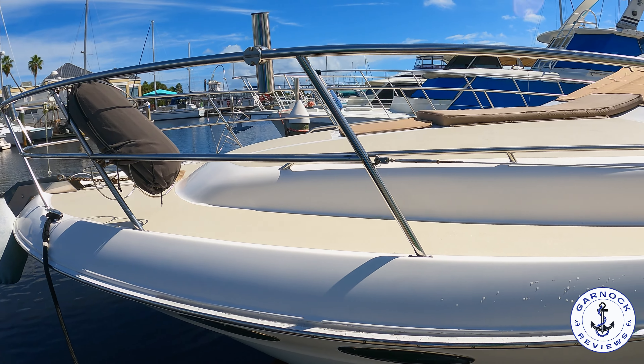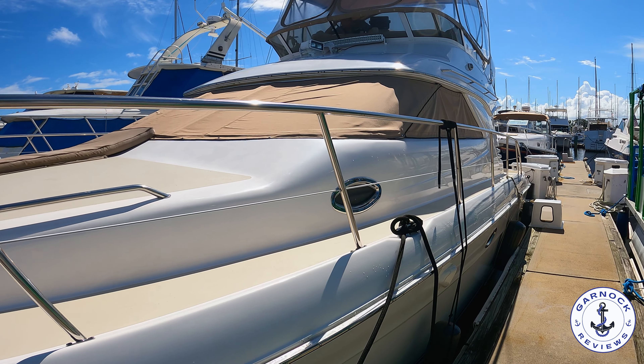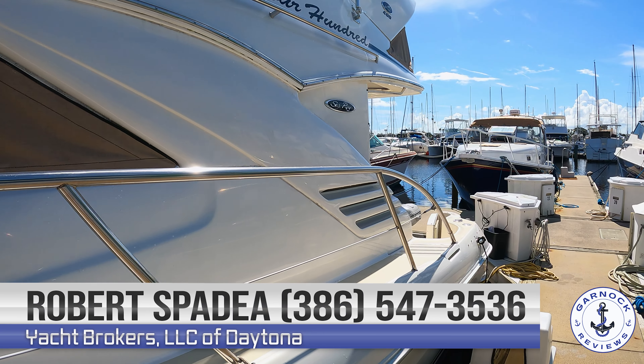Hey everyone, welcome back to Garnet Reviews. Today we're stepping on board a 2001 Searay 400 Sedan Bridge. At the time of shooting this video she was up for sale in Daytona Beach, Florida with an asking price of $169,000.